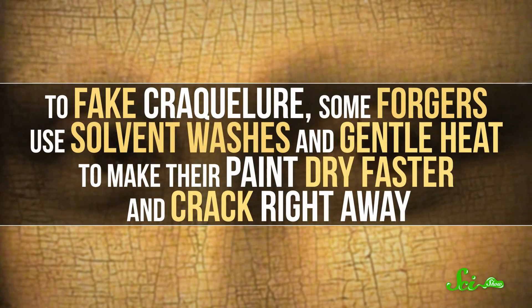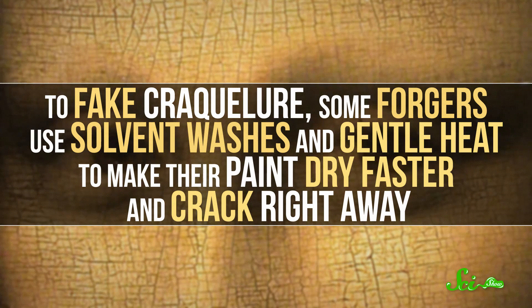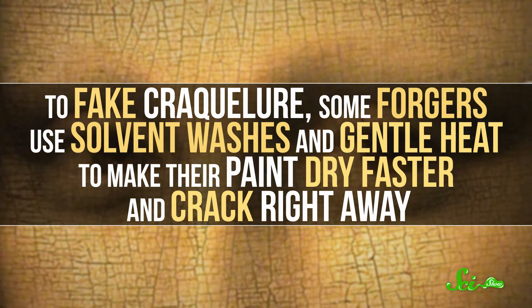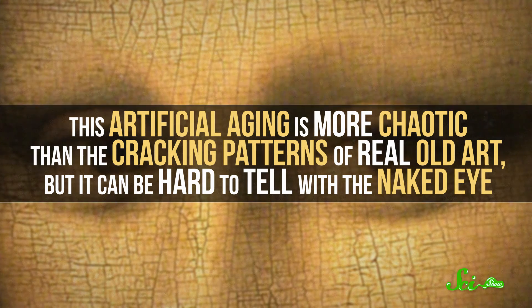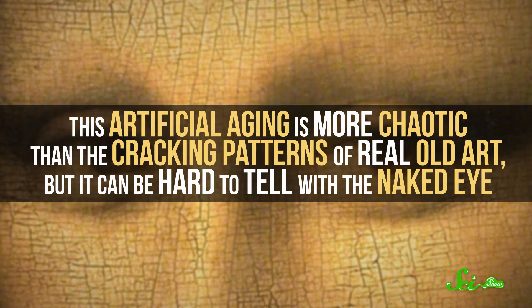The craquelure patterns depend on the chemistry of the paint and how the art was treated over time. To fake craquelure, some forgers use solvent washes and gentle heat to make their paint dry faster and crack right away. This artificial aging is more chaotic than the cracking patterns of real old art, but it can be hard to tell with the naked eye. Light microscopy, better image recognition software, and a good understanding of craquelure can help crack the case on forgeries. If the cracks are missing, don't fit typical patterns, or are straight-up painted on, the art might be a forgery.